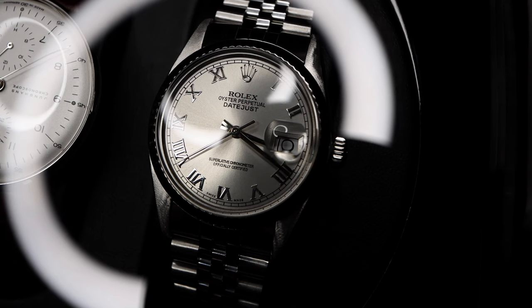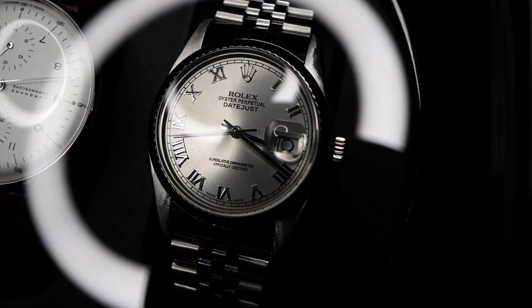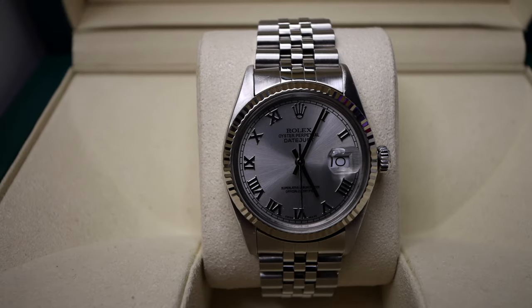The dial? Sunburst silver, accompanied by applied 18-karat white gold Roman numerals and matching 18-karat hands. There's also a slight touch of detail along the outer edge of the dial — a rested railroad-style mini track.